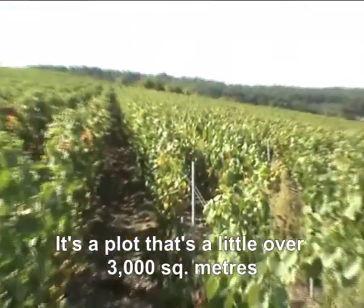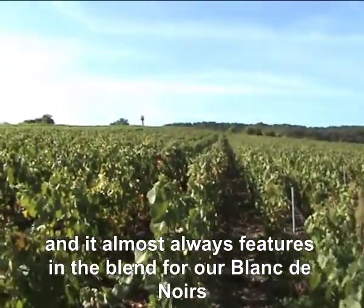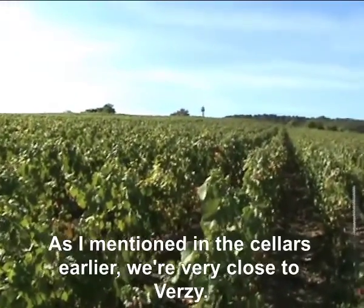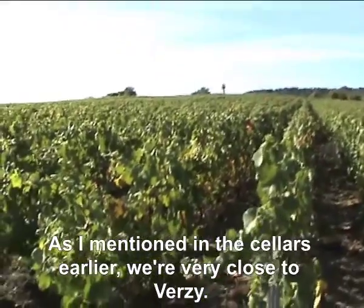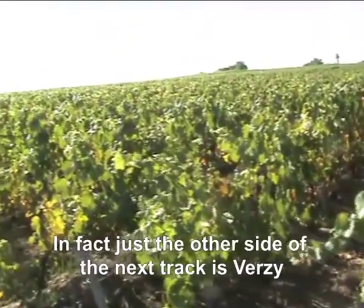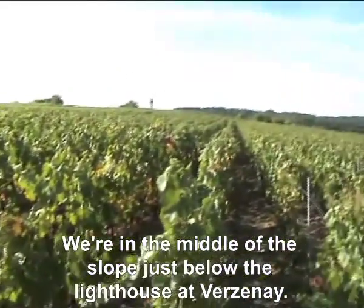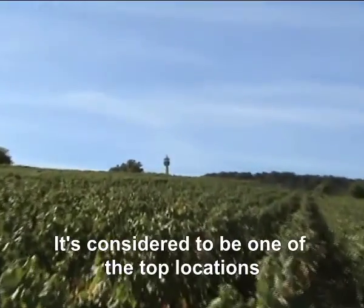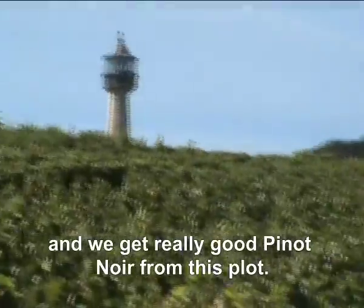It's a little bit more than 3000 square metres and it enters almost systematically in the composition of the cuvée blanc-de-noir. We are very close to the terroir of Verzenay because the next path is Verzenay, and we are mi-pente on this versant where we find the phare of Verzenay, which is what we consider to be the finest lieu-dit. We make really a very nice Pinot Noir here.